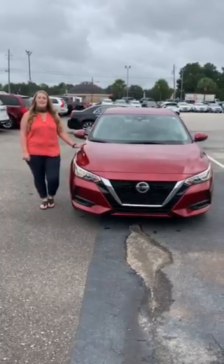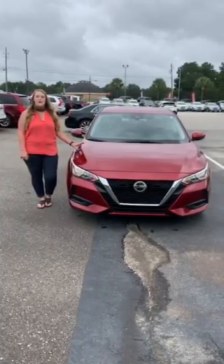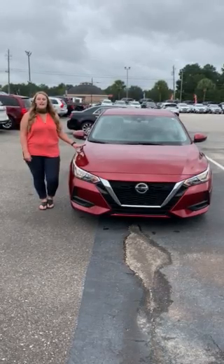Good morning, it's Tally at Mitchell Nissan. I just wanted to take a few minutes and show you the all-new 2023 Nissan Sentra.